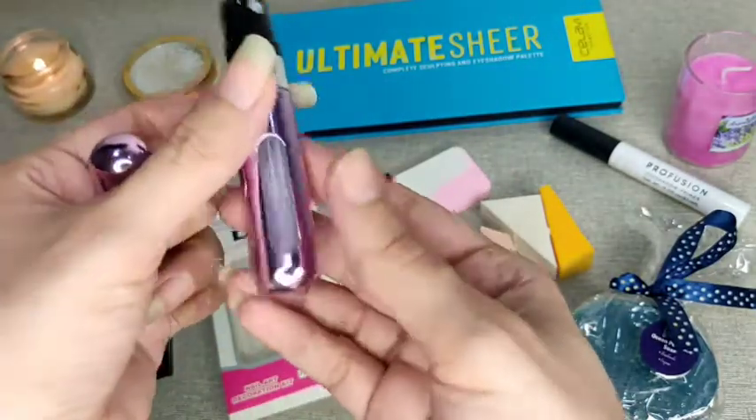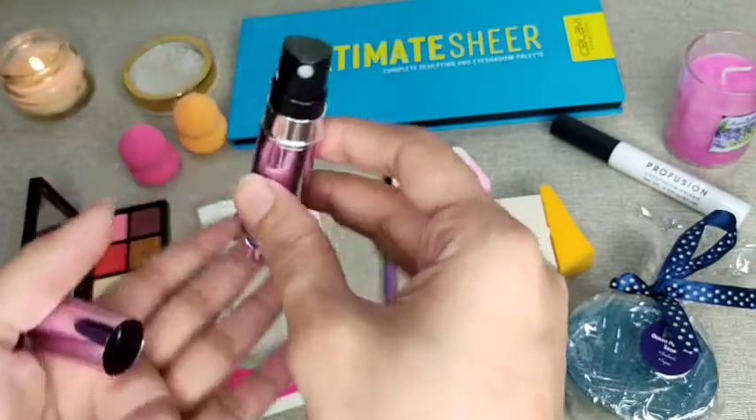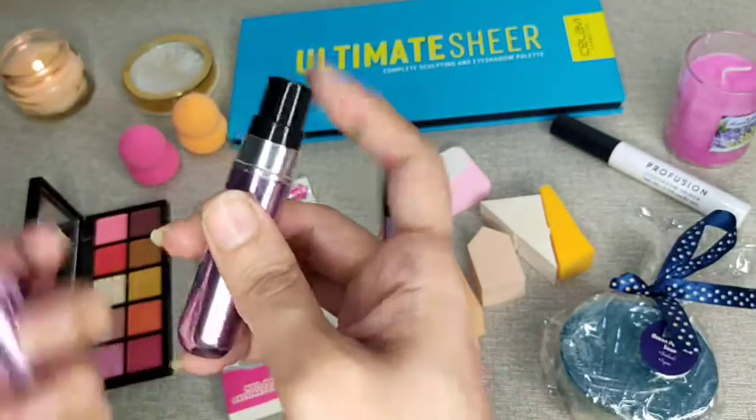I normally keep atomizers for my perfumes — they keep things easy. The bag can be small, and the atomizer fits perfectly. Filling is very easy. There is a spray on it and a filler here, so you can see how it is filled.